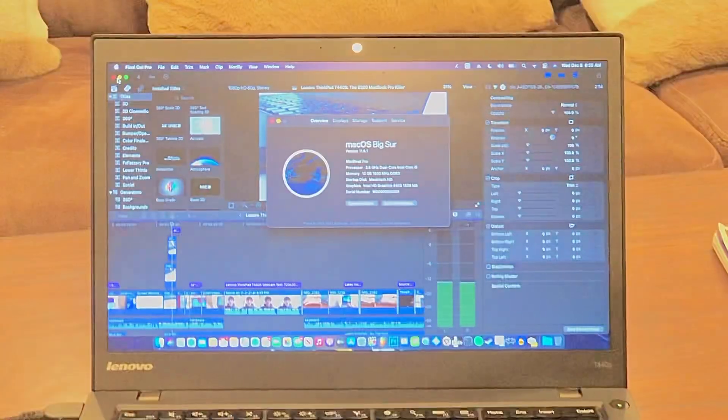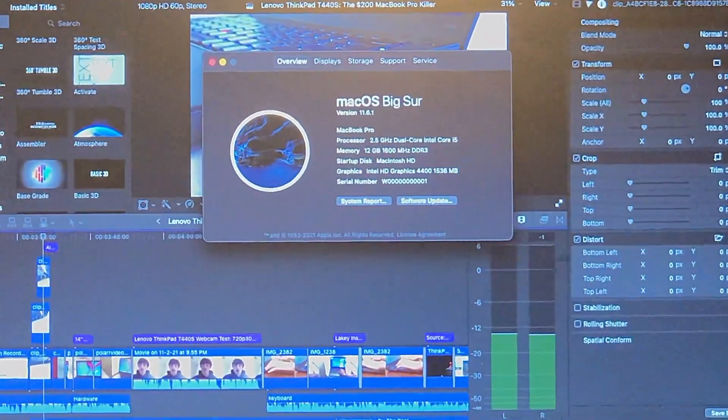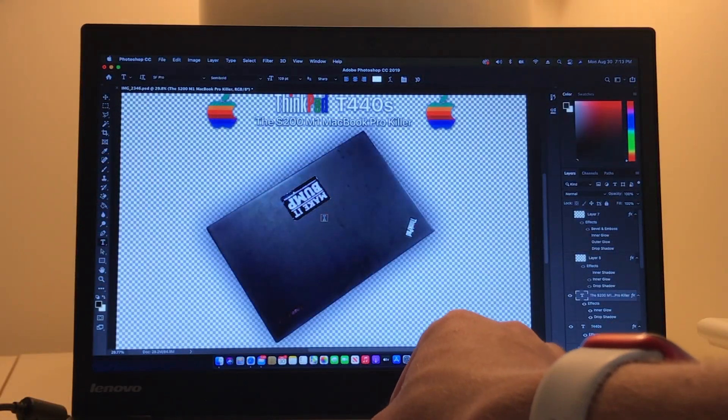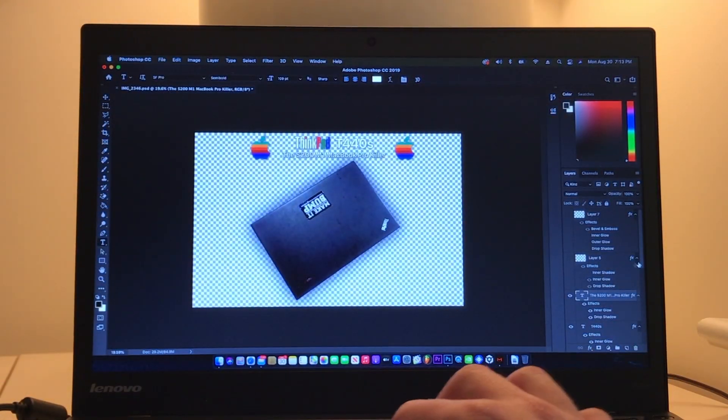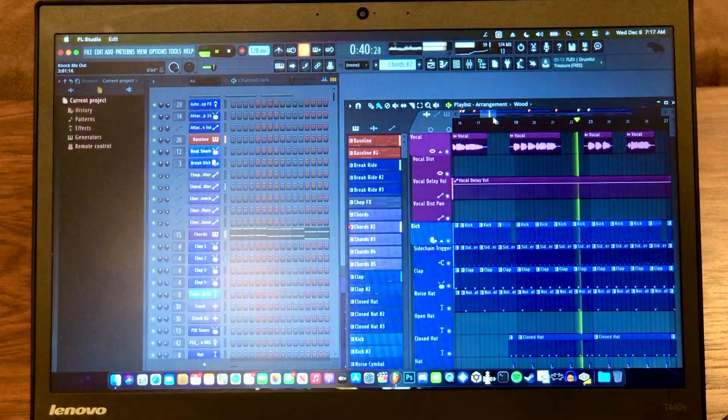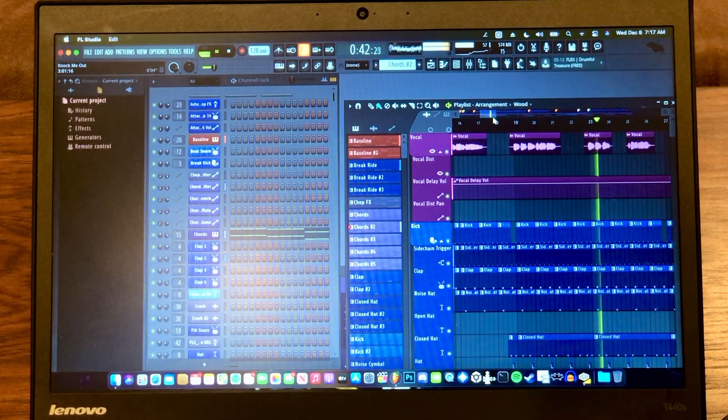This ThinkPad was able to hold its own, especially after I upgraded it to 12GB of RAM during the making of this video. Photoshop CC 2019 ran perfectly on here without any hiccups at all — here's the thumbnail for this video. FL Studio also ran great on here. This laptop is able to produce some pretty fire tracks.